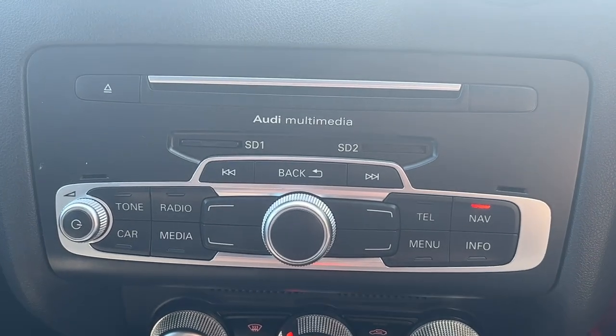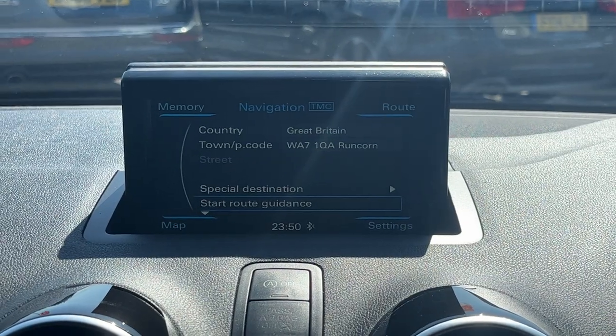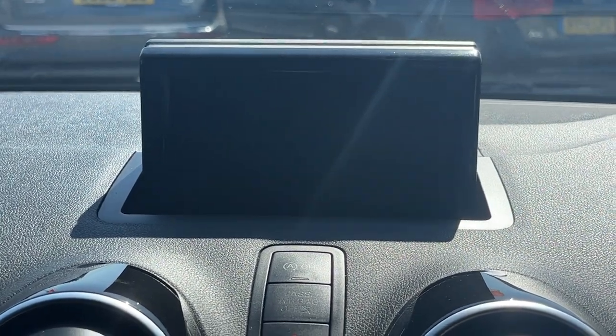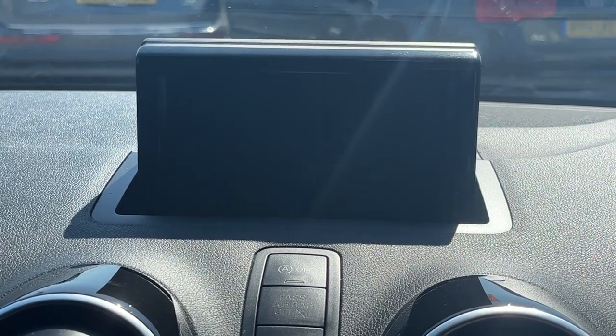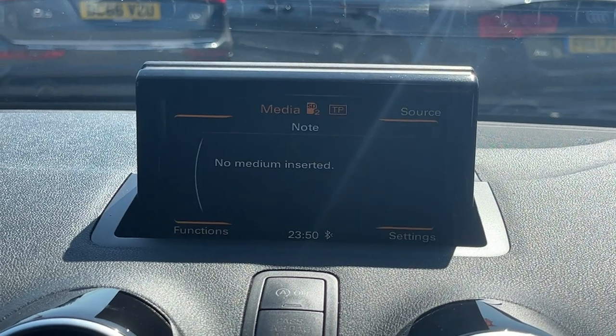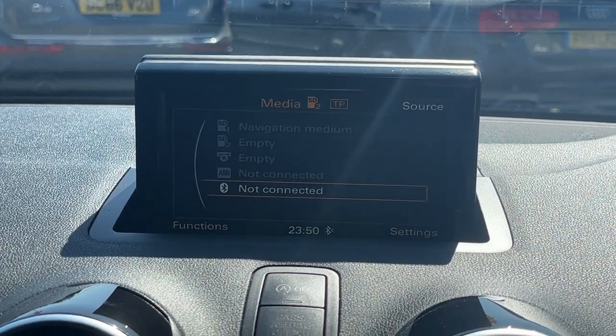Moving up to the MMI controls and the screen — another rare option for an A1 — we've got satellite navigation, full telephone prep, and radio. We have DAB and a few other options. In media we've got Bluetooth audio streaming and a couple of other options you can see here.